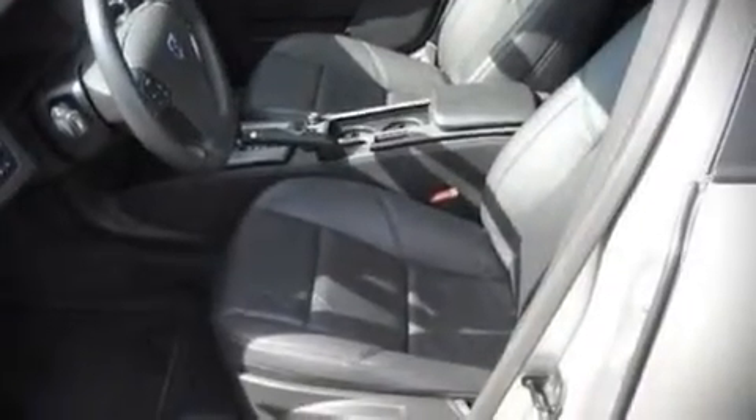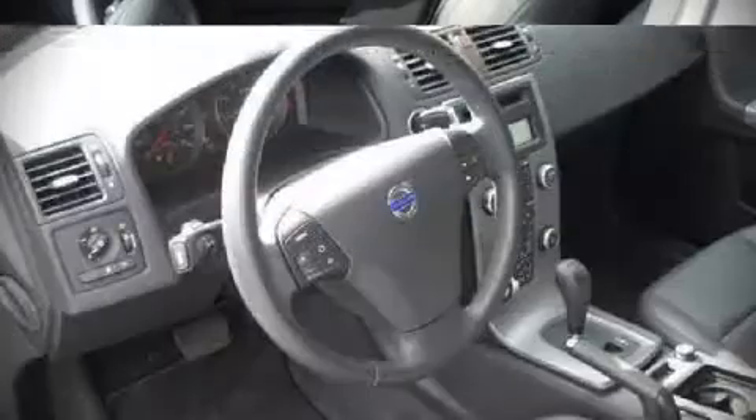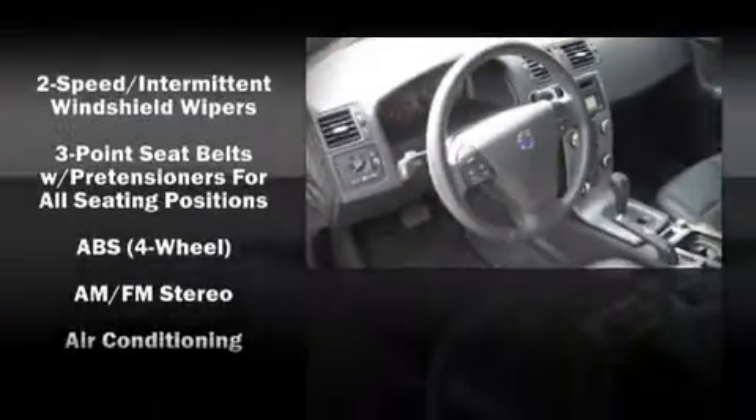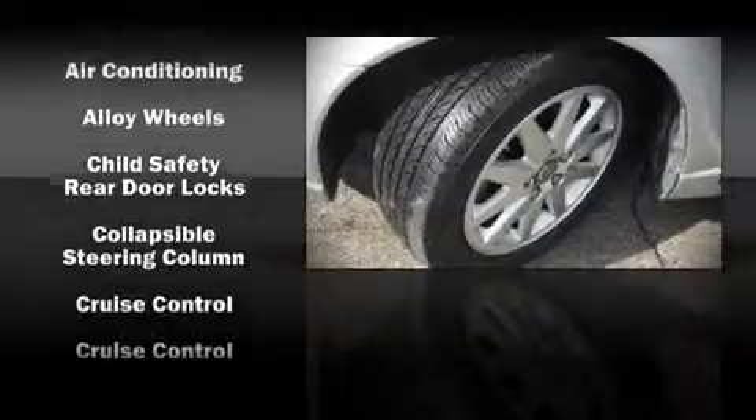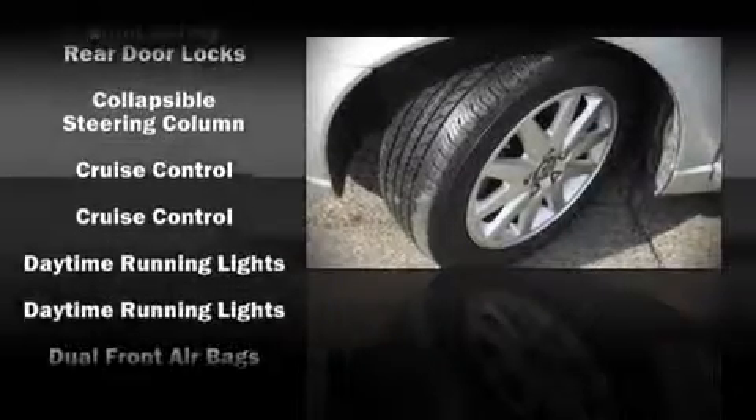Volvo also prioritized safety and security by including dual front impact airbags, front side impact airbags, head curtain airbags, traction control, and four-wheel disc brakes with ABS.